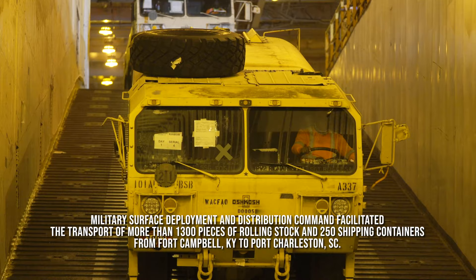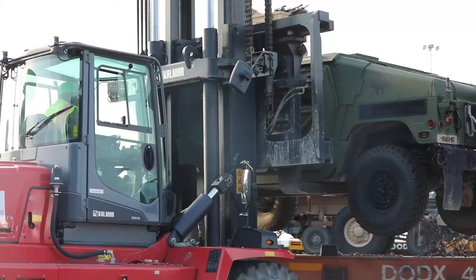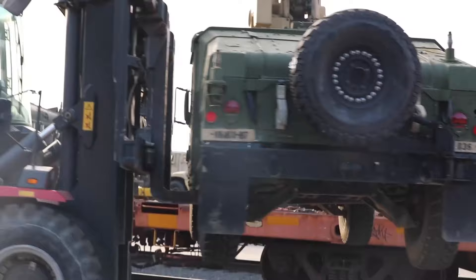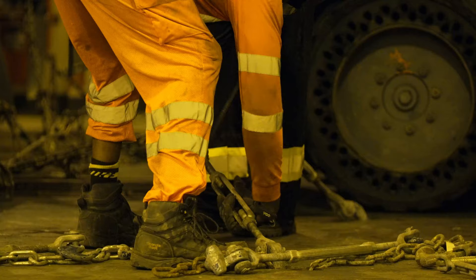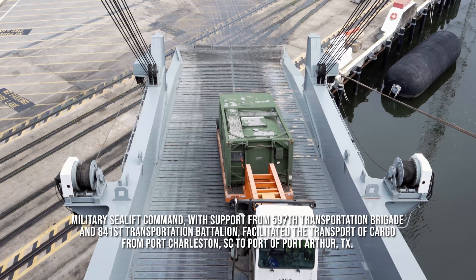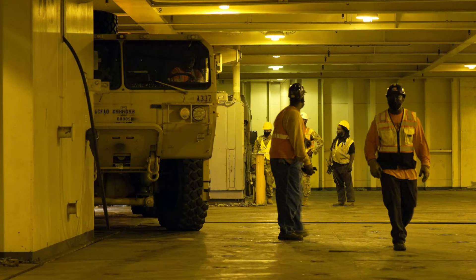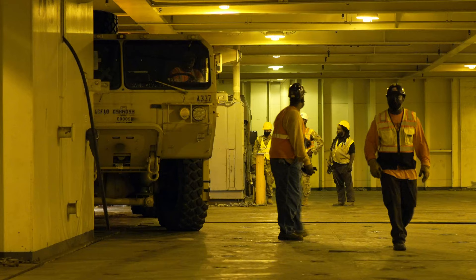Once the equipment was received here at our railhead, it was our International Longshoremen Association — known as our ILA — contracted labor, our stevedores and longshoremen, who bring the equipment off of the rail cars, safely stage it into our staging yards and secure holding facilities for sensitive items, and then drive the equipment up onto the vessels and pack it. It's amazing to see how well and tightly they pack this equipment onto these vessels, maximizing the efficiency of the storage space.